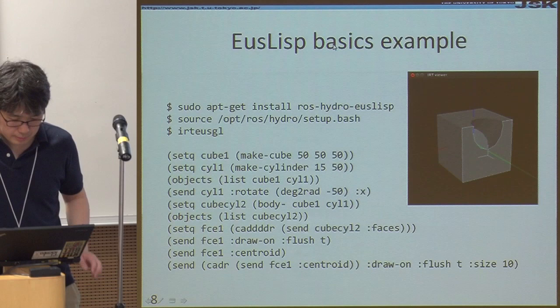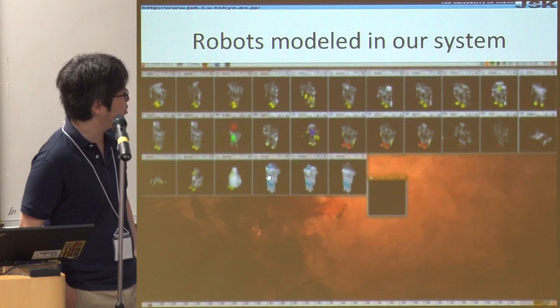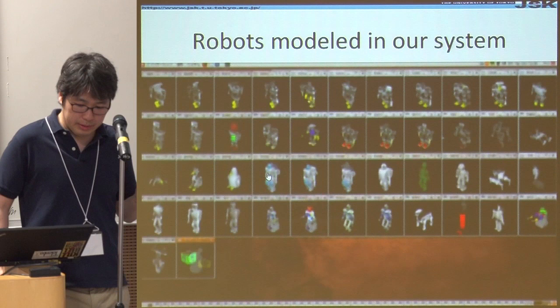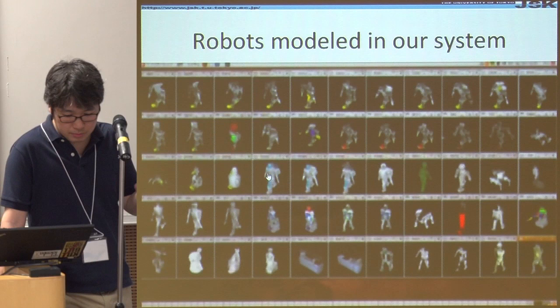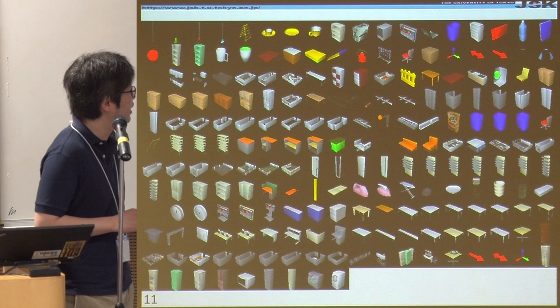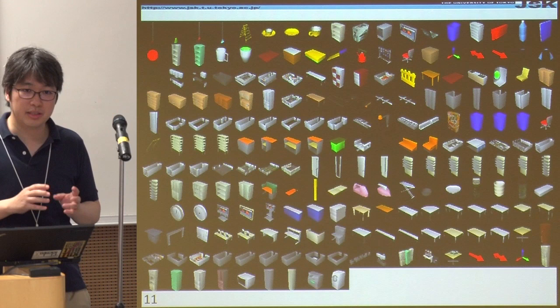By doing so, we create all the robots we have in the laboratory in our EUSLISP system. Here is a list of the robots. The motion of the robot is converted from BVH motion capture data. About 15 to 20 years ago, we had a lot of robots and tried to create a common interface for different types. This is how we are able to convert one motion capture data to any type of robot. We also model the environment in our laboratory — each time we buy new furniture, I ask students to create a 3D model in the EUSLISP language.